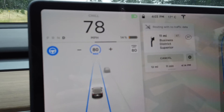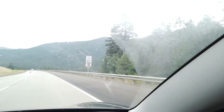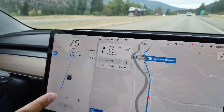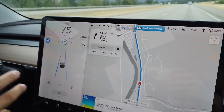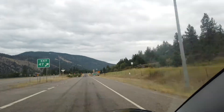This is Montana, and the Montana Interstate speed limit is 80 — oh my god. We're almost at Superior and we're at 8%, which is the lowest I've ever been. It's very low, but we're going to make it into the supercharger.